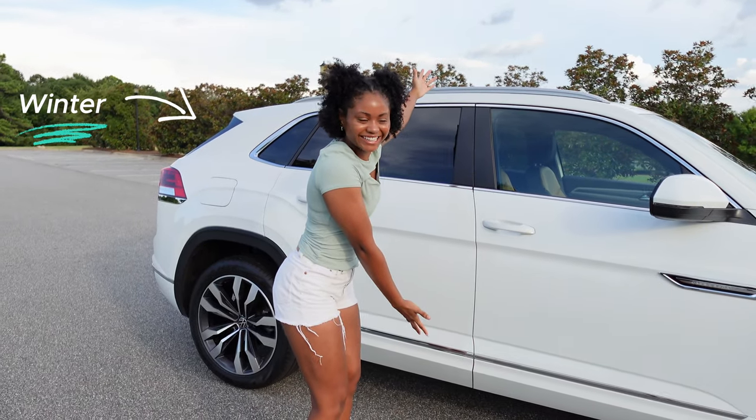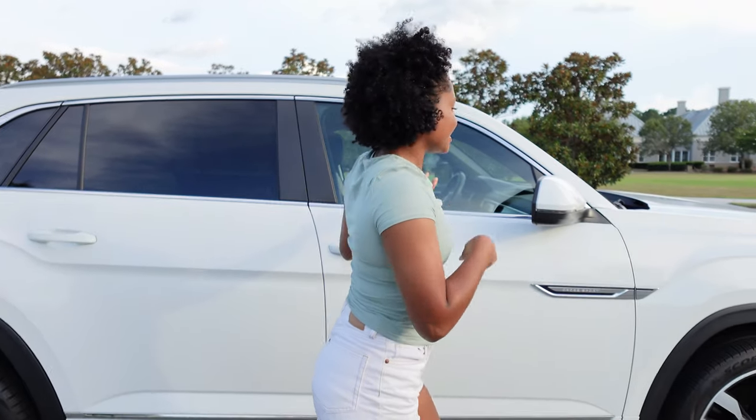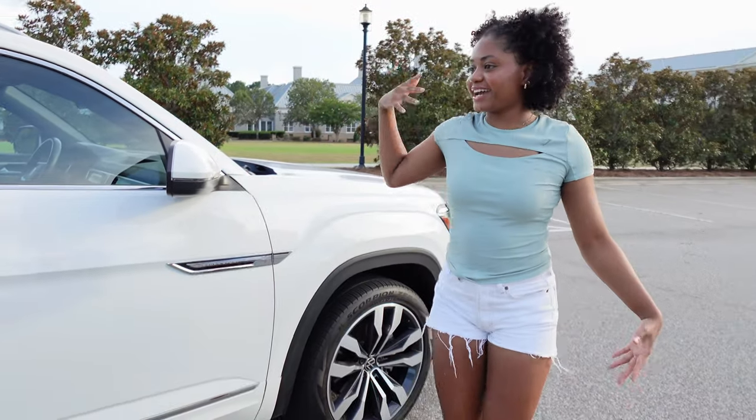Everybody meet Winter. She is a 2021 Volkswagen Atlas Cross Sport R-Line. So let's go ahead and start with the exterior.